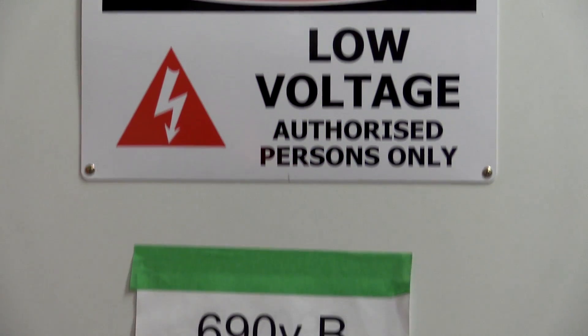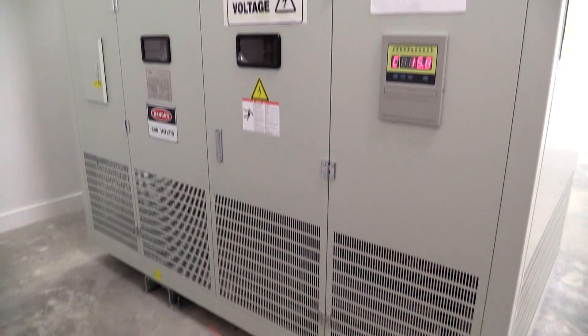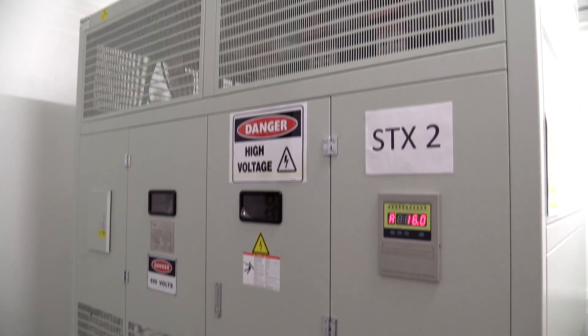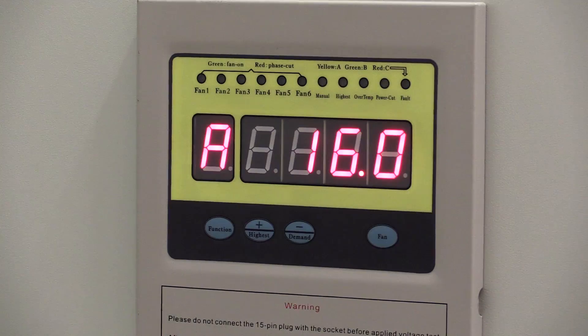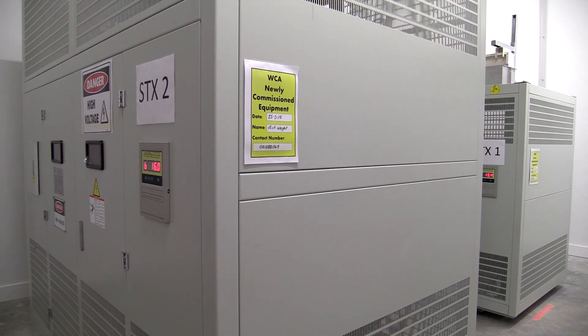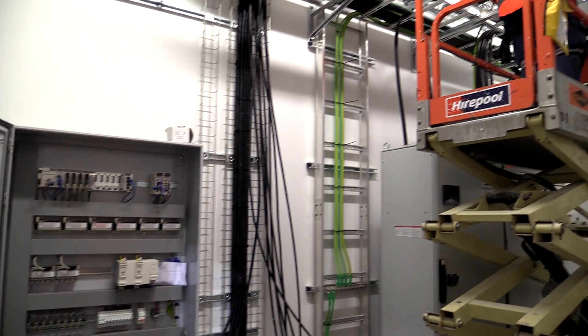Once the 22,000 volts comes into the building it goes through some transformers. There are four transformers in each building, reducing from 22,000 volts down to 690 volts and 415 volts. The 690 volts is for the jet fans and ventilation, and the 415 volts is for all the lights and general power. From there we have four main switchboards in each building that delegate power off to different areas.